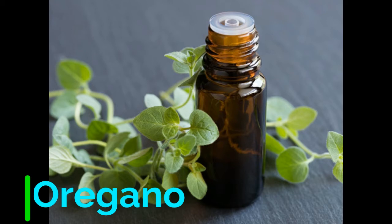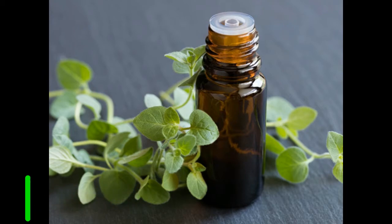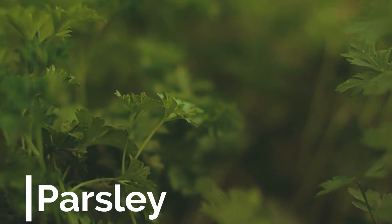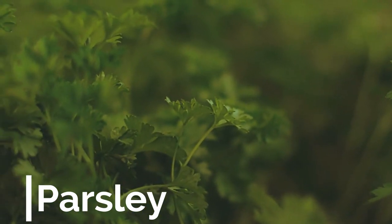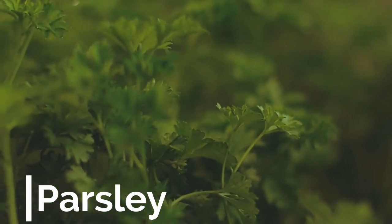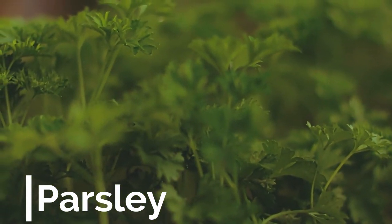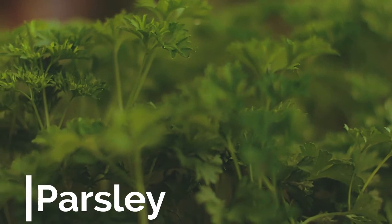Number five: Parsley. Parsley is so popular it even has historical significance. The ancient Greeks used it at the athletic games, weaving it into victory crowns. They also fed it to their horses to make them run faster.